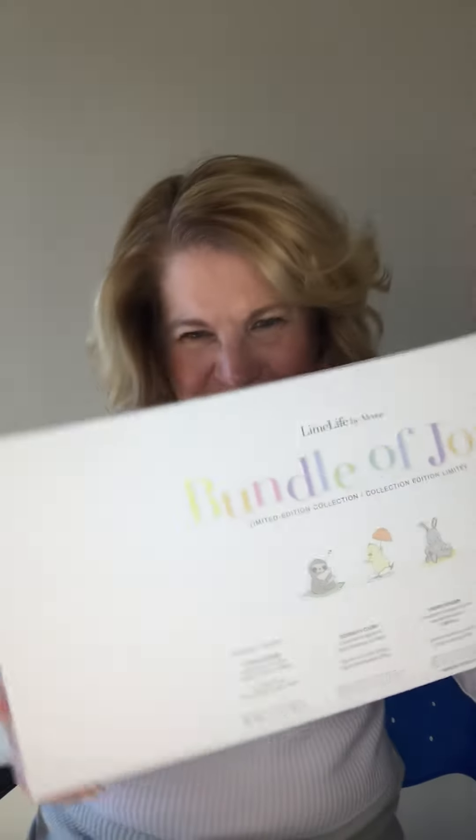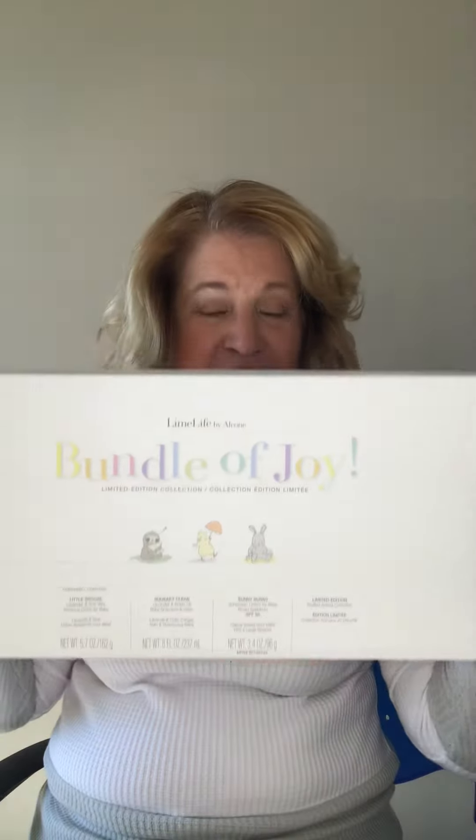Check out this Bundle of Joy! Yes, if you are a mom-to-be, if you are going to be a new grandma, an aunt, or special friends having a baby shower, this limited edition Bundle of Joy collection is the cutest little thing you could possibly give.